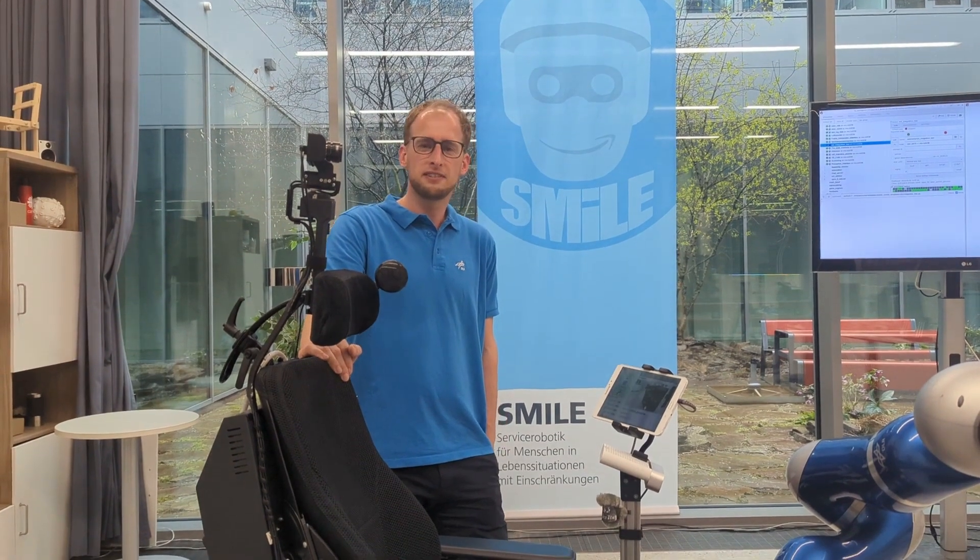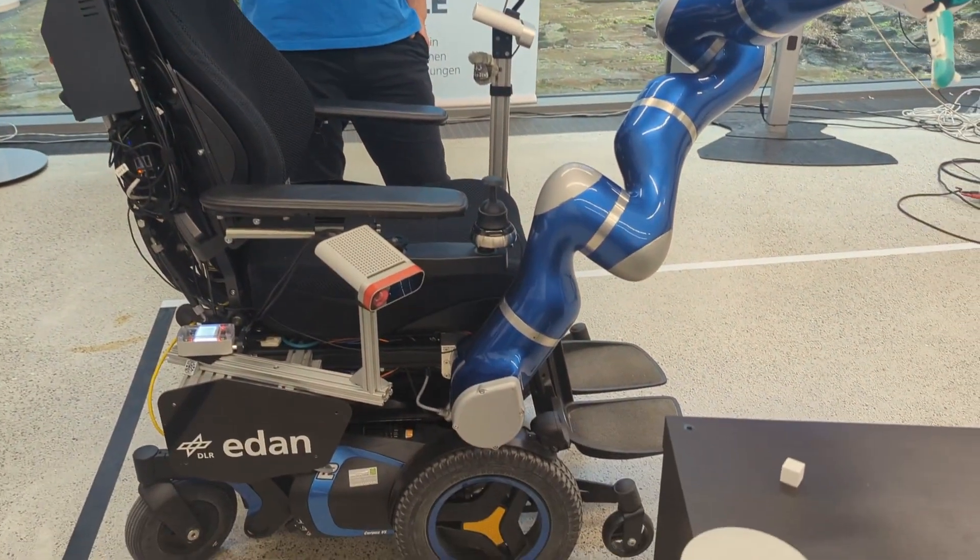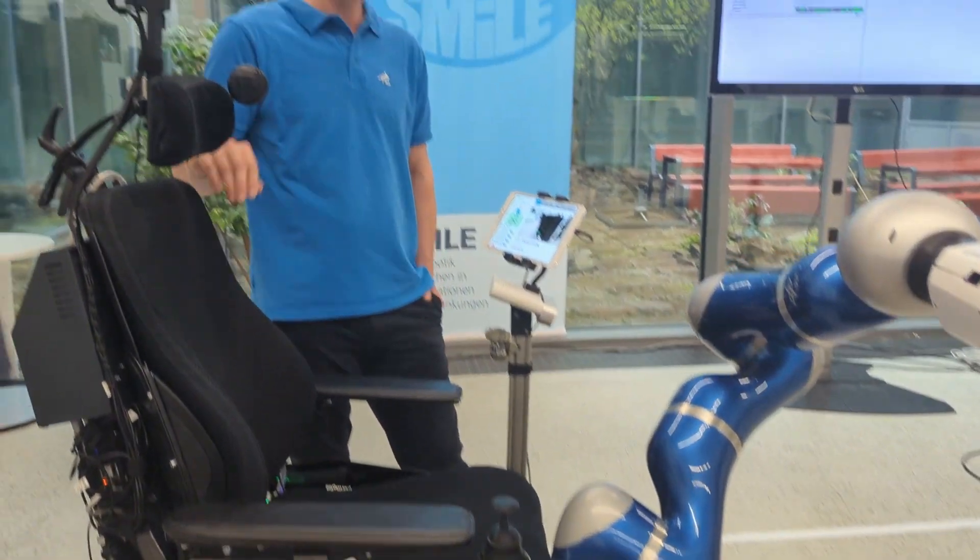Hi, I'm Jaren, team leader of the Eden system. Eden is based on the power wheelchair with a robotic arm. It also has a camera to detect objects and a tablet to provide information for the user.